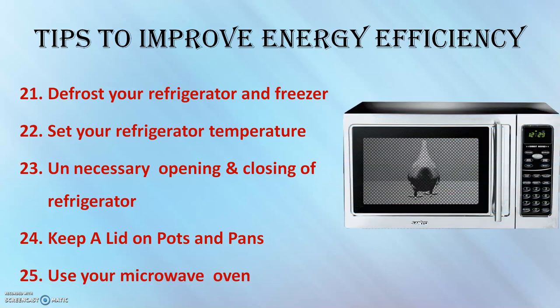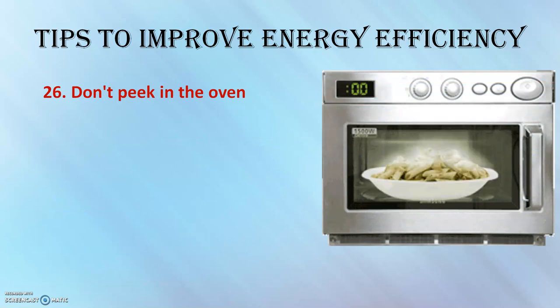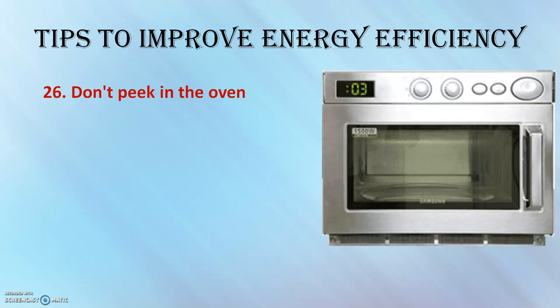Use microwave ovens or convection ovens instead of conventional stove ovens when possible. Convection ovens are more energy efficient — they use fans to force hot air to circulate more evenly, allowing food to be cooked at lower temperatures, using approximately 20% less energy than conventional ones. Also, don't peek in the oven while baking — every time you open it the temperature can drop by around 25 degrees Fahrenheit, making the oven use more energy to return to the set temperature.